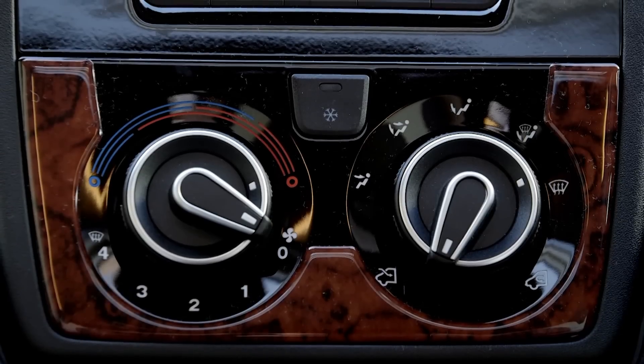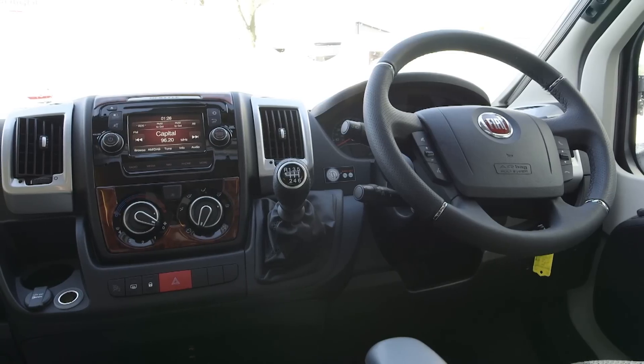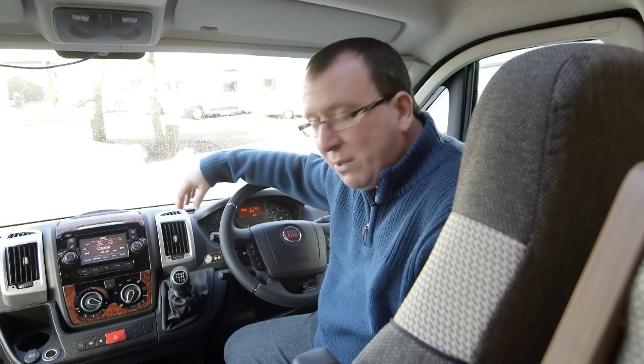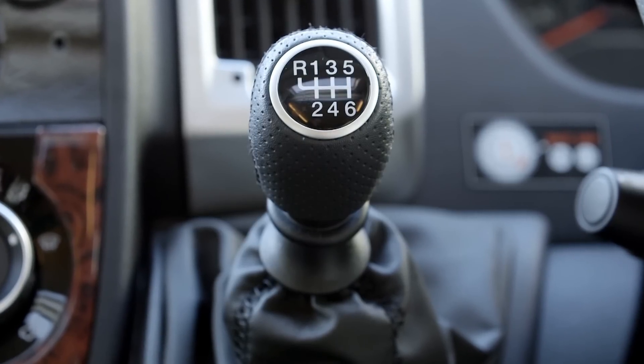You also get air conditioning and cruise control as standard, together with the usual brace of airbags for both passenger and driver. And as you'd expect, it's a very good motorhome to drive. Power comes from Fiat's proven 130 multi-jet diesel engine, allied to a slick shifting six-speed manual gearbox, although you can upgrade to the Comfortmatic Auto at an additional cost if you want.